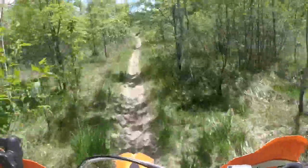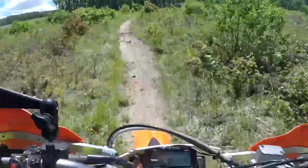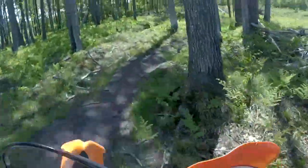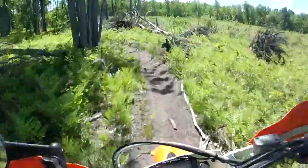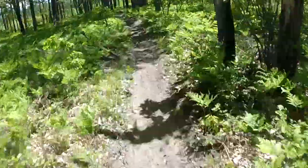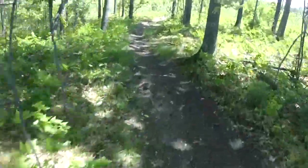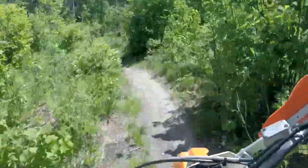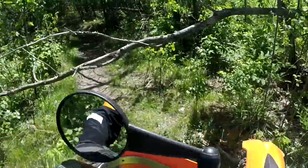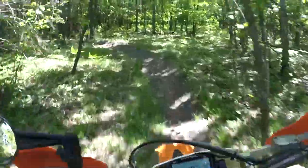This is smooth. This is rough. Needless to say, we stopped and removed that tree, and then we were on our way again.